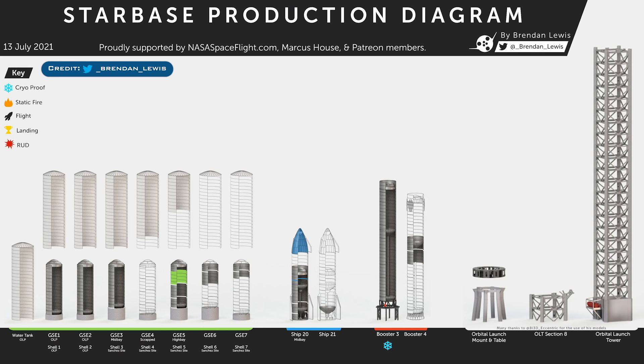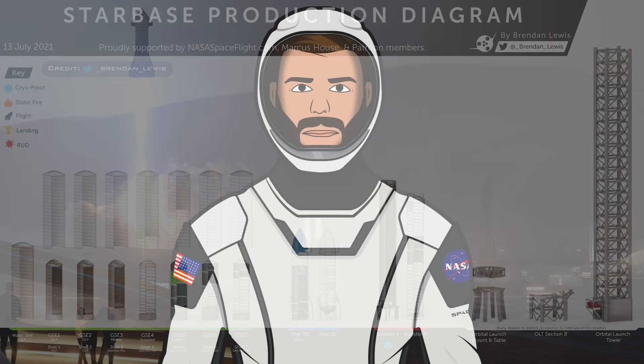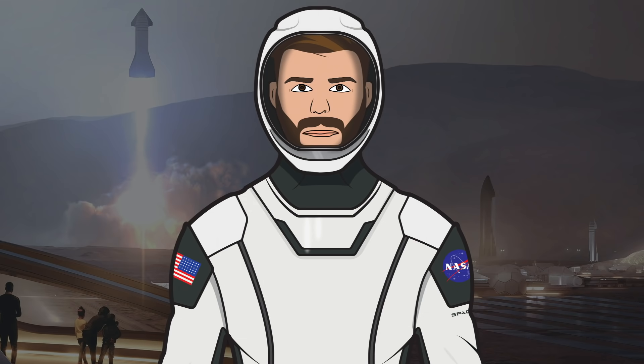Finally for this video, I want to share the latest Starbase production diagram thanks to Brendan Lewis, who has posted a new updated diagram. As always, thanks to Mary, known as BocaChicaGal, who is out in Boca Chica all the time filming. Also thanks to the NASA Spaceflight team working behind the scenes on their videos, livestreams, and other space content.